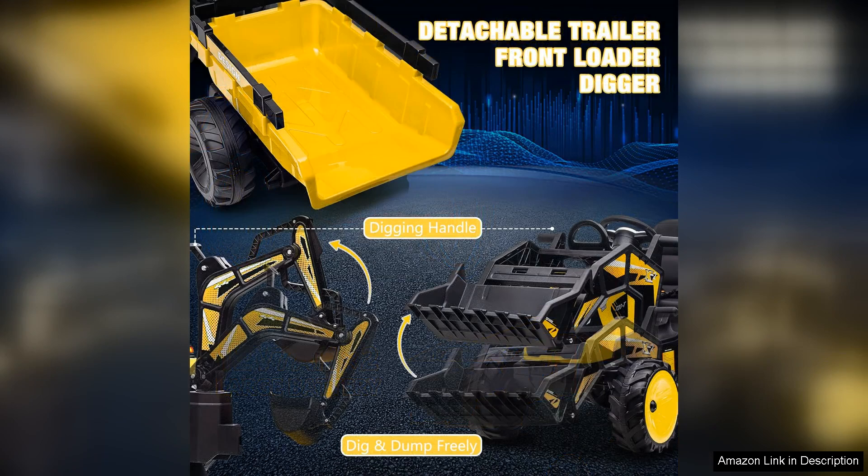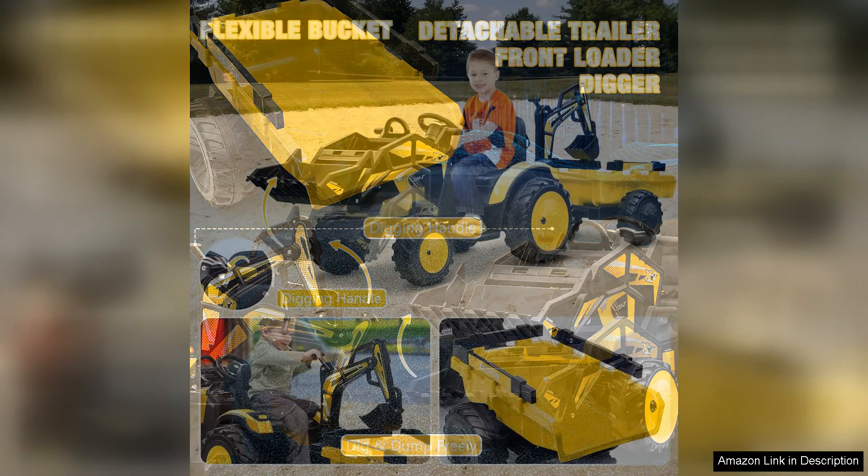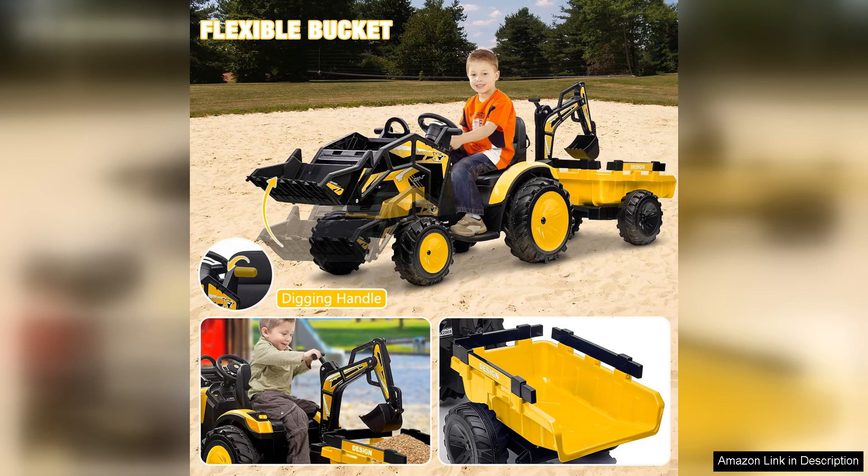Performance-wise, the 24V battery provides ample power, enabling the vehicle to navigate both grass and gravel with ease. It accelerates smoothly, reaching a comfortable speed that feels safe for children while still being thrilling.